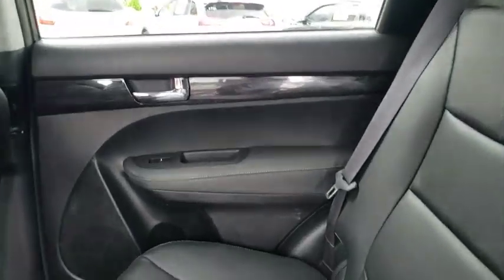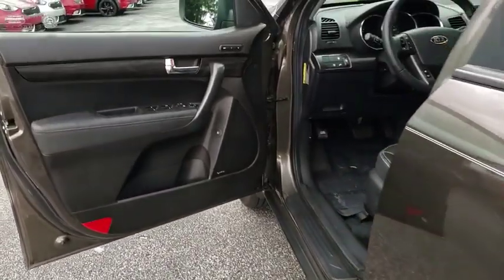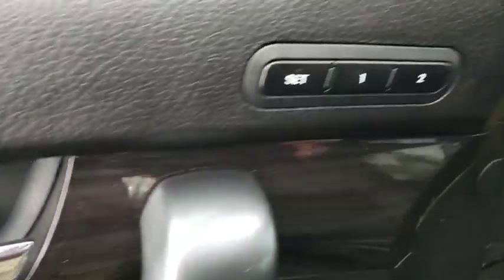Steering wheel audio controls, backup camera, stability control, traction control, anti-lock braking system, keyless entry, Bluetooth, leather wrapped steering wheel, power steering, adjustable steering wheel, auto dimming rear view mirror, floor mats.